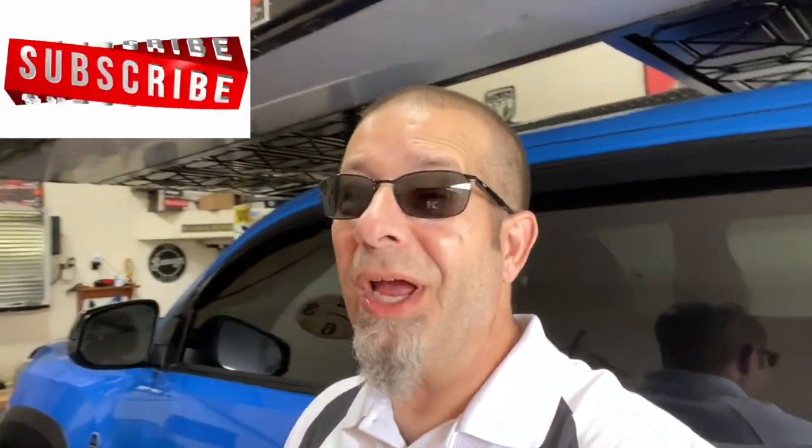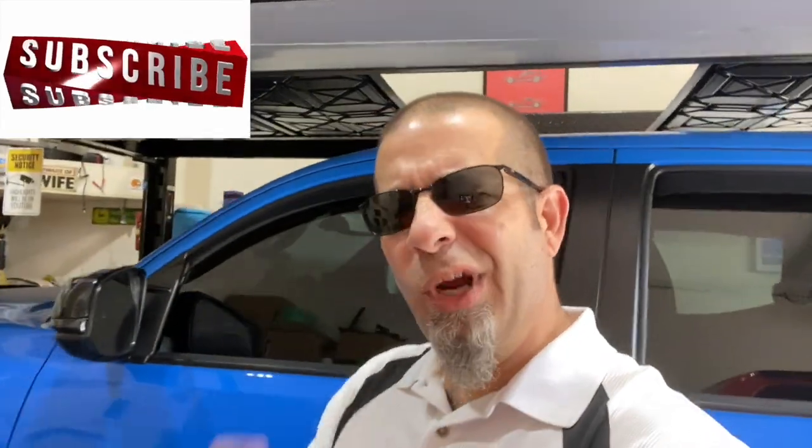Good morning everybody, and welcome back to the Rob Motif Tundra YouTube channel. Let me start off by saying that I am a big fan of the Toyota Tundra, but nothing's perfect, right? And these are the top five bad things that Toyota needs to fix with the 2022 redesigned Toyota Tundra.